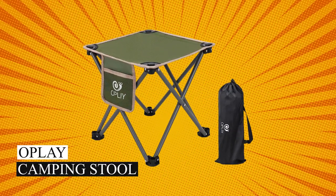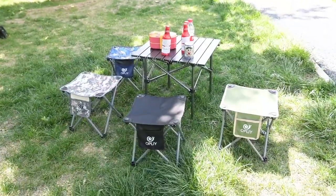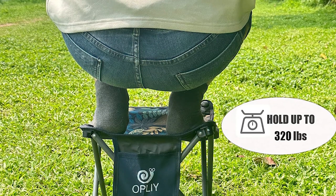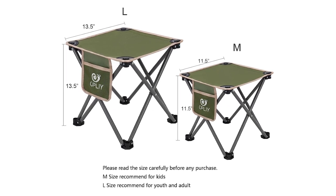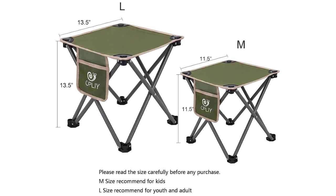Ople Camping Stool. In the realm of gardening, behold the Ople Camping Stool — a featherweight at a mere 1.3 pounds, yet a Herculean supporter of up to 320 pounds. While it doesn't possess the power to adjust its height, it offers two heights, 11.5 and 13.5 inches, for your choosing pleasure.